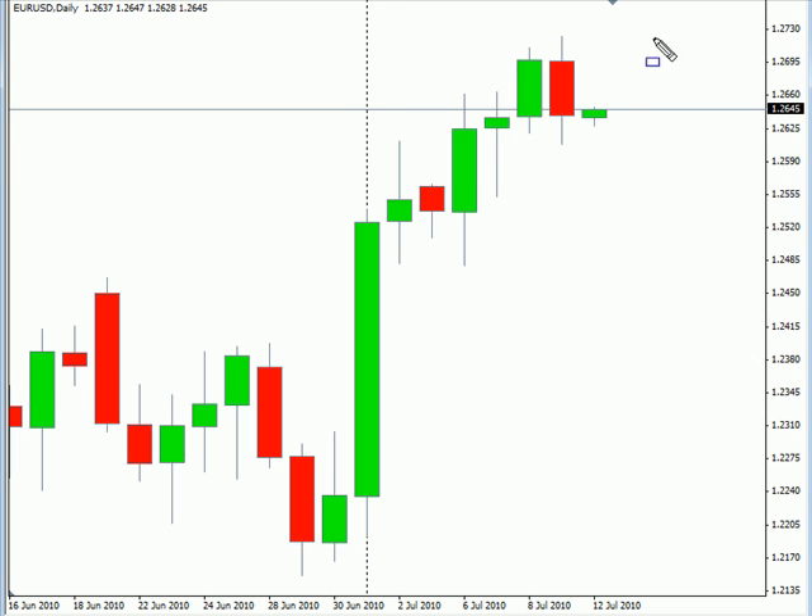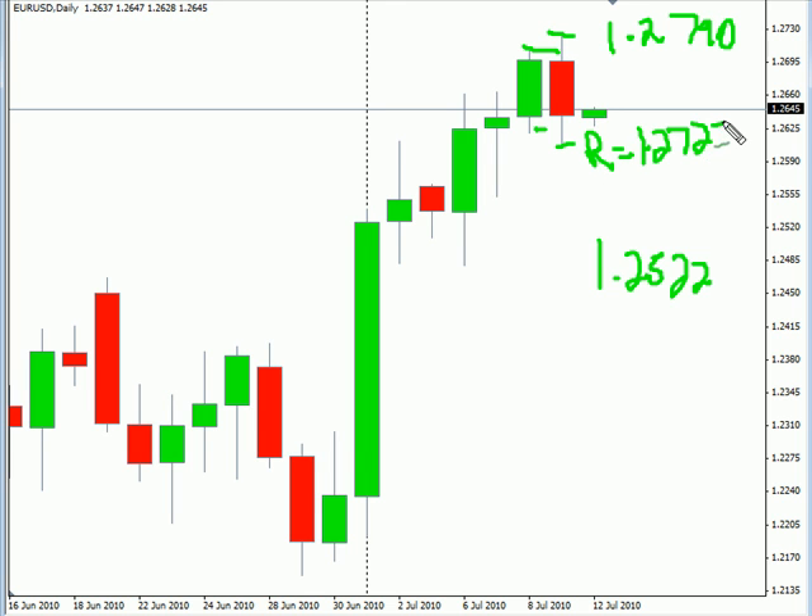Now the EUR/USD pair — this particular pair closed lower on Friday, did break the previous session's high as well as the low, and did close lower. Overall this pair is still moving to the upside with a bias that way. Look for it to potentially go as high as 127.90, possibly as low as 125.22. Look for some resistance around 127.25 and support around 126.00.